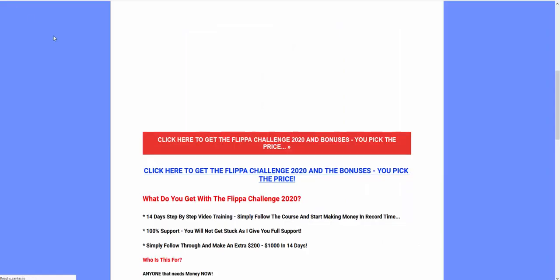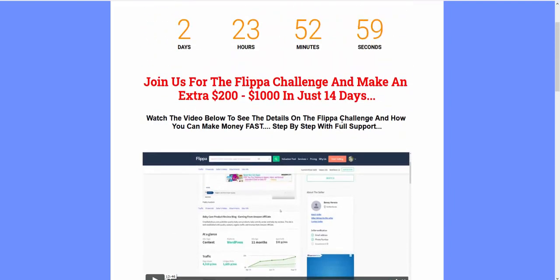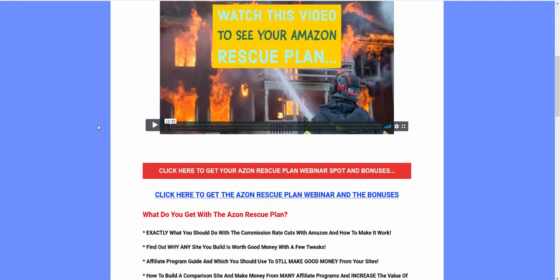For Willie, it was worth $800 plus whatever he does next — he can do it again and again. I was really excited to see the testimonial. If you go for the Flipper Challenge course, you get full access. If you send $30 or more, I'll also send you the Azon Rescue Plan webinar. It's a complete webinar, a full replay, about an hour and a half.